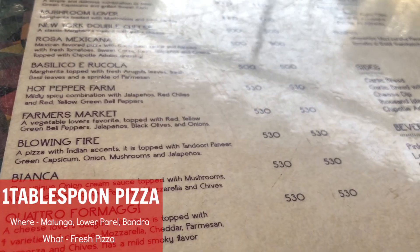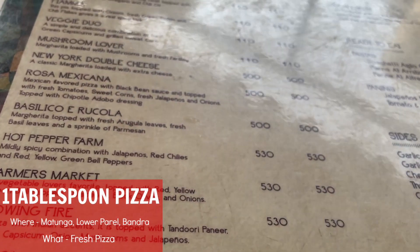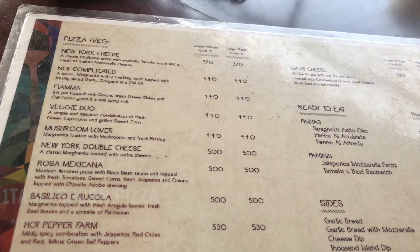The next place is called One Tablespoon Pizza. They're located in Matunga, Lower Parel, and Bandra, and they serve some really interesting combinations of pizza — some with mushrooms, different veggies, different types of greens, and also some with arugula leaves. I absolutely love this place primarily because of their crust; it just feels really, really fresh. I also love the way they do their pizza sauce — the tomato sauce is really tangy and a little bit on the Indianized side.